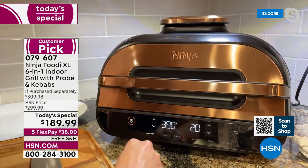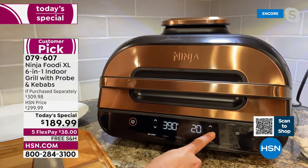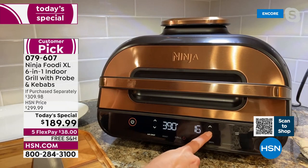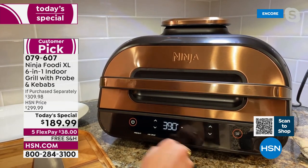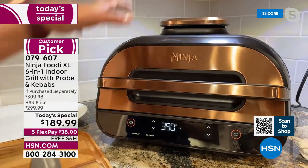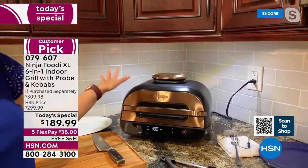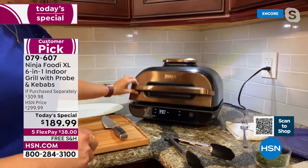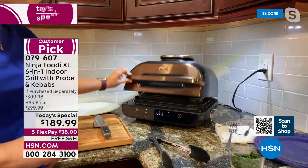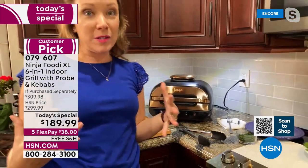I'm going to go to air crisp. It's got up and down arrows so you can adjust temperature and time. It's already at 390, which I want. I'm going to reduce the time to 10 minutes and hit start. Notice when I hit start how easily it fits underneath my cabinets — something you're going to love having on your countertop, and you can even lift the lid really easily underneath.